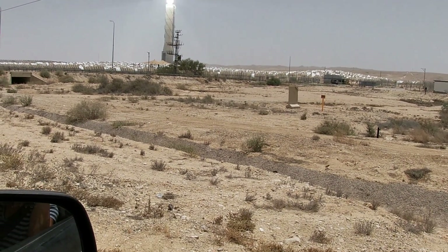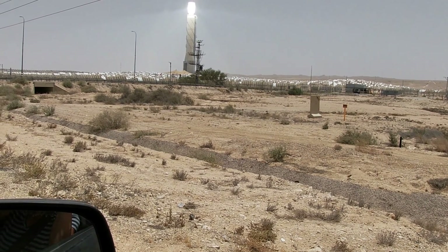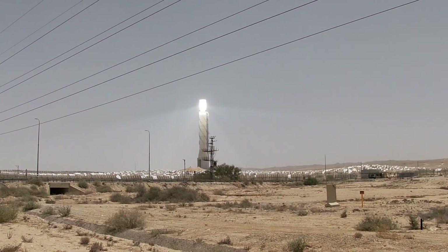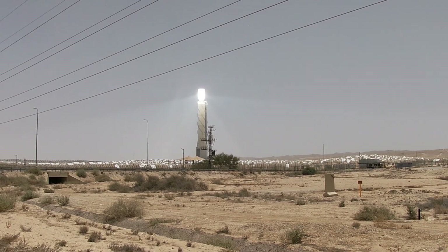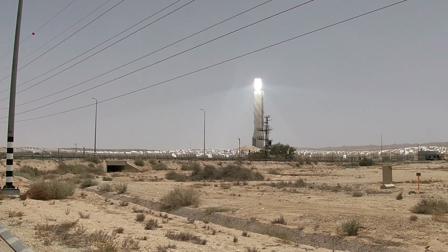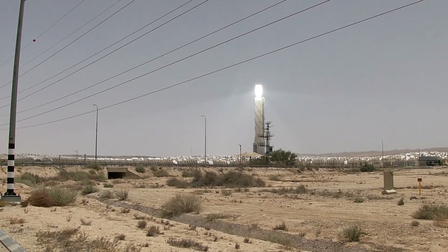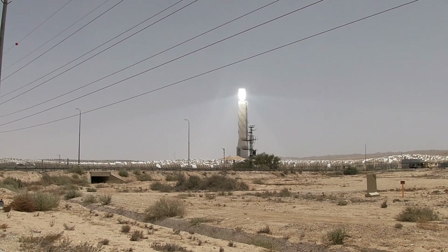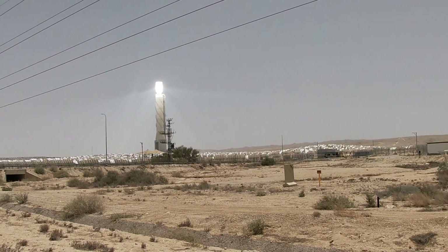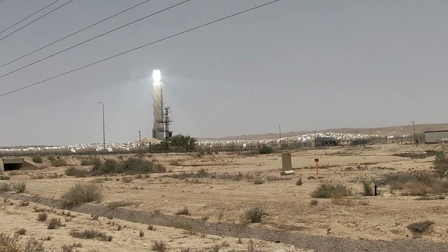Here we've stopped near the solar energy plant in Israel's south, the Negev. You can see that 240-meter high tower and you can see how bright it is. I didn't really look directly at it, but it does say it can cause eye damage, though not permanently. So why put everyone on the road and the people who live in nearby villages at risk?